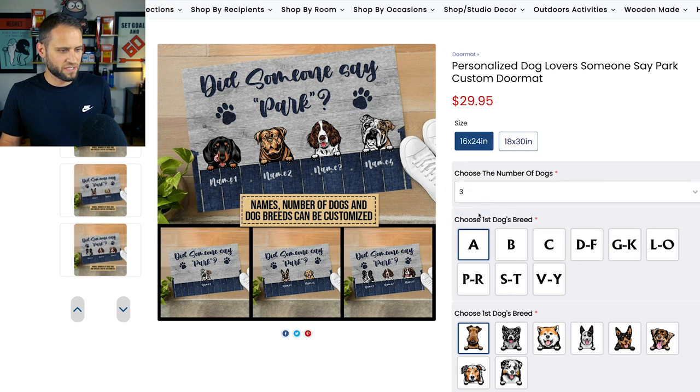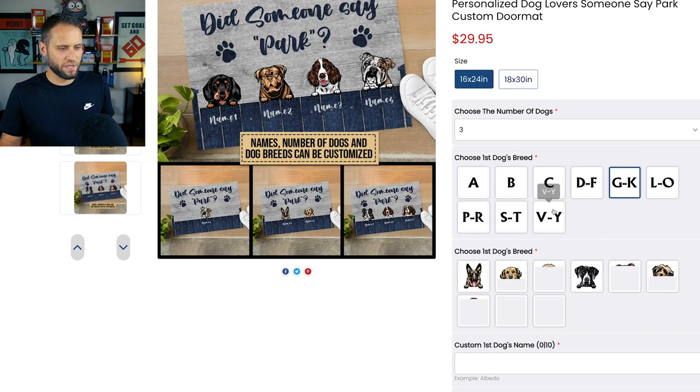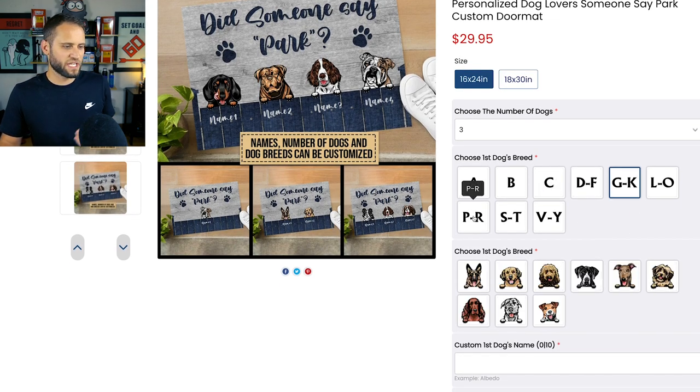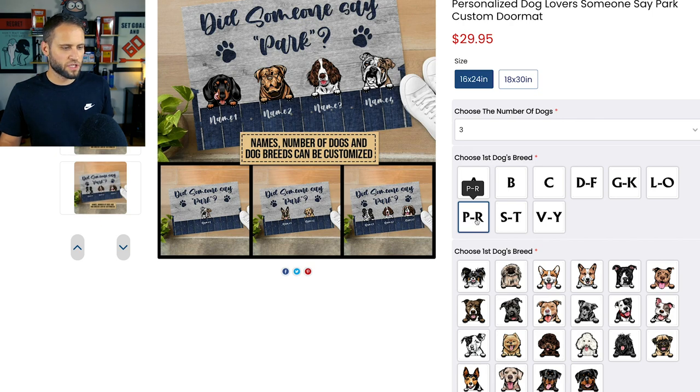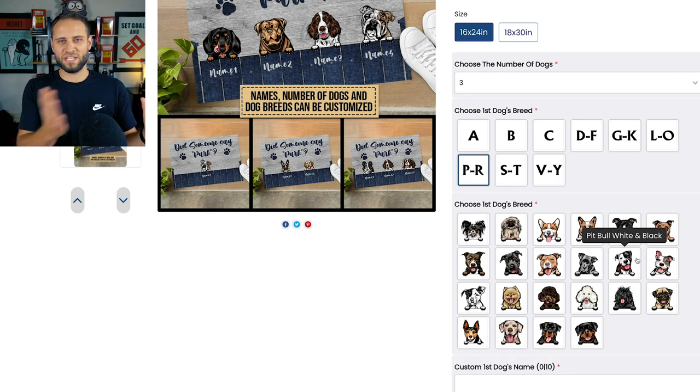It's fully customizable — we could do three dogs here. We can choose the first dog's breed, select P for pug, and find the breed. I'm not seeing a pug here but either way, it's not important — that's not the point. The point is that this store is doing a fantastic job. They are choosing passionate niches, choosing profitable products, and making great designs.